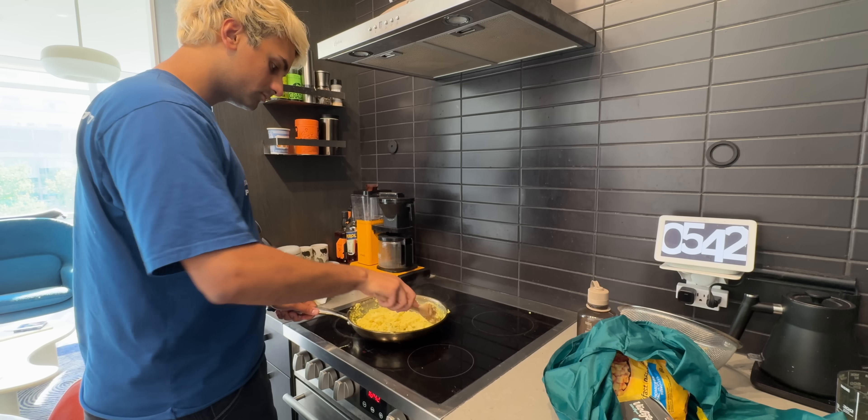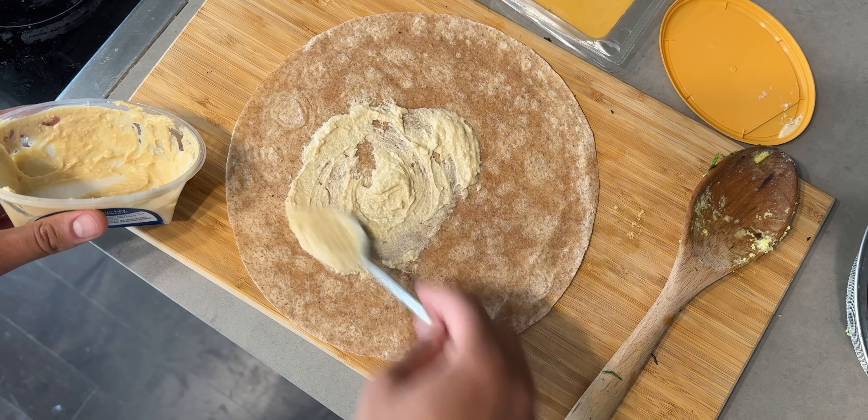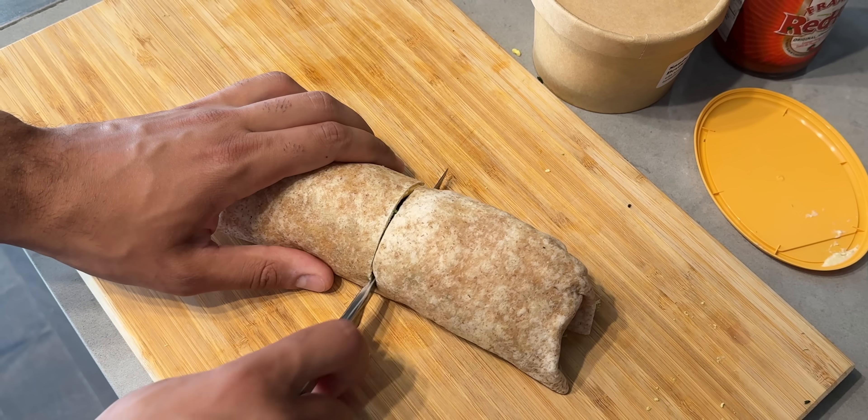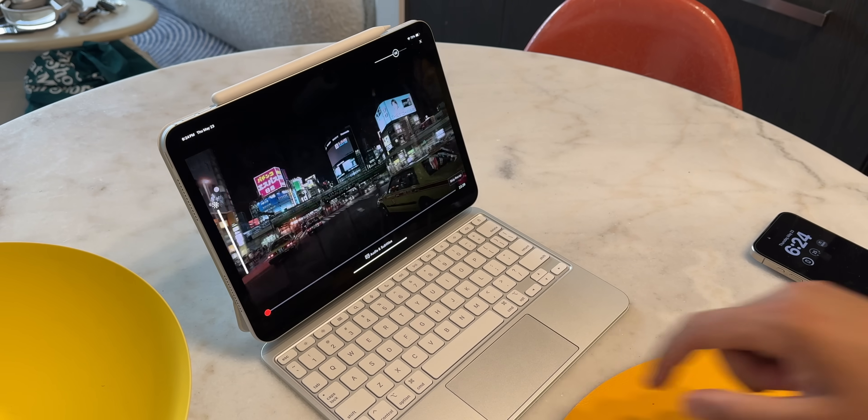I quickly fed my cats and then got to work on feeding myself. I made a bunch of breakfast burritos to freeze, but for a quick dinner tonight I made an extra one, and tossed on Midnight Diner on my iPad to watch while I eat.